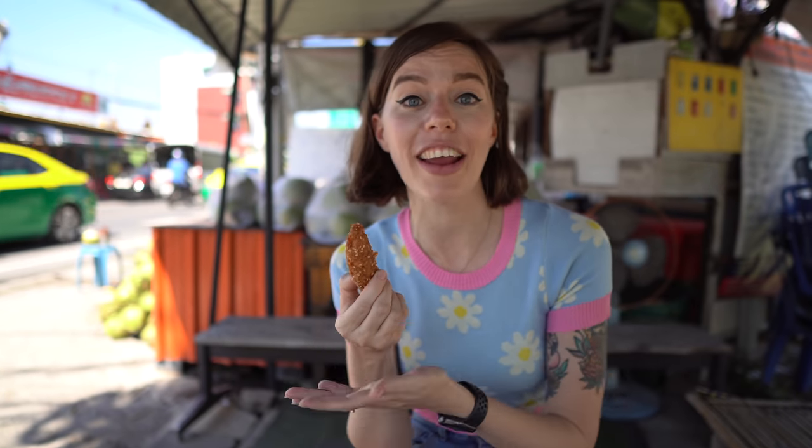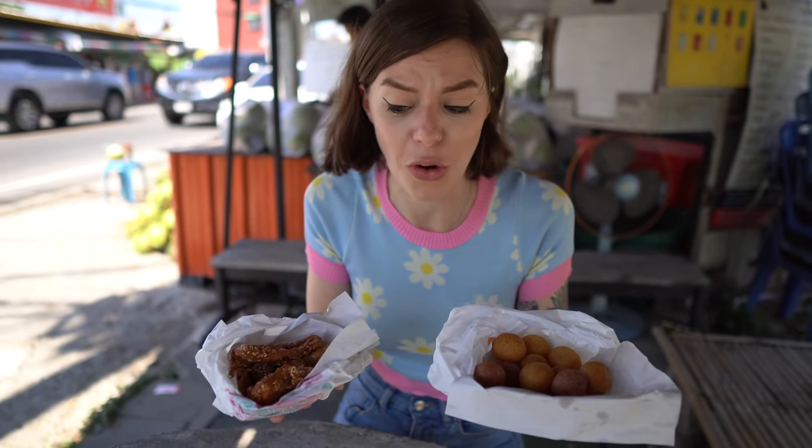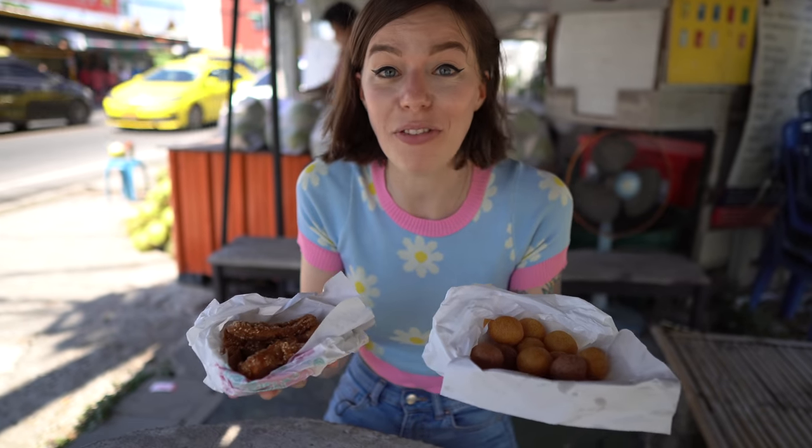I actually grew up in Brunei and one of my favorite snacks was called pisang goreng, which is — you guessed it — fried banana. You can also find pisang goreng all across Malaysia as well as Brunei, so it's really cool to find something so similar right here in Bangkok. It actually tastes kind of different; I think the batter is different, but it's all really yummy. Amazingly, all of this food cost just 50 baht, which is $1.50 US — isn't that amazing?